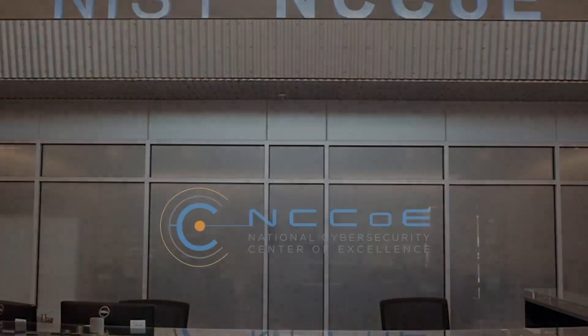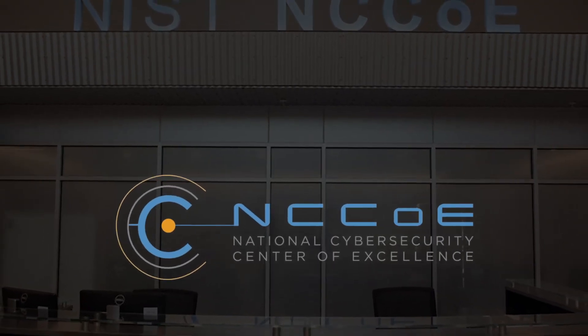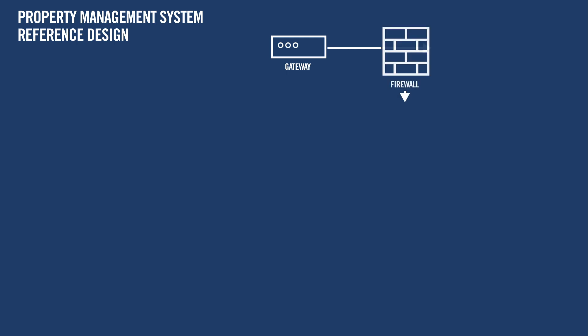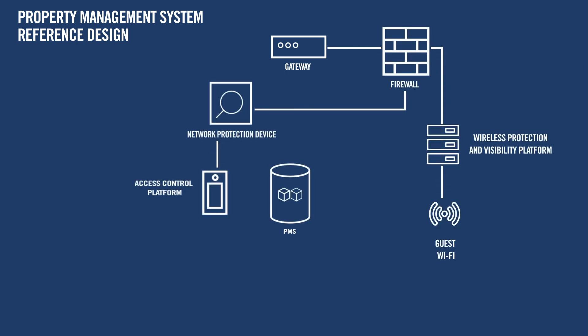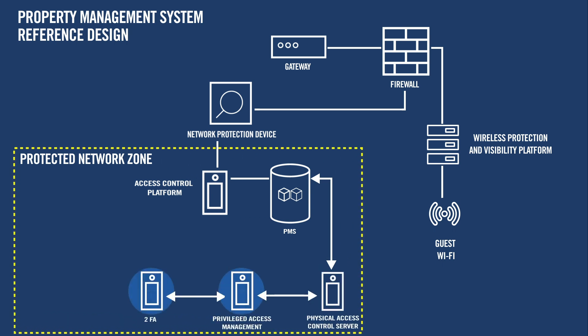As part of these efforts, the National Cybersecurity Center of Excellence has created a detailed guide to help enhance the security of property management systems for small, medium, and large hotels. It's designed to help reduce the risk of a network intrusion. This solution is also intended to be modular, so that you can adopt the components that make the most sense for your organization.